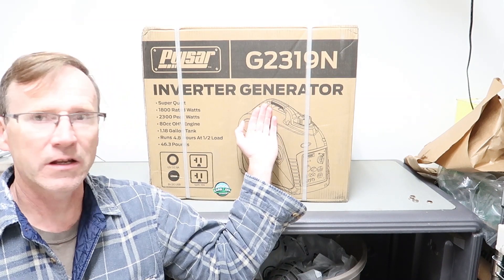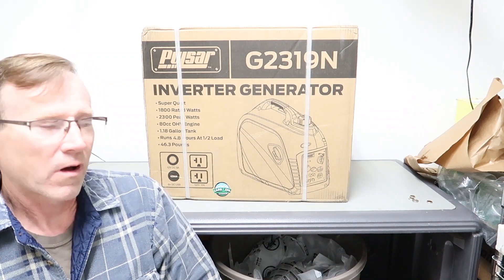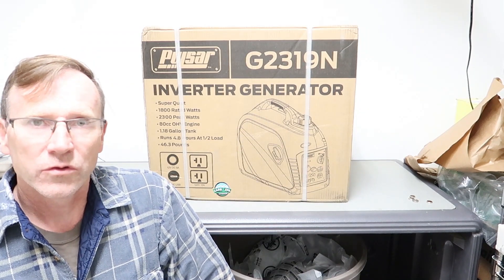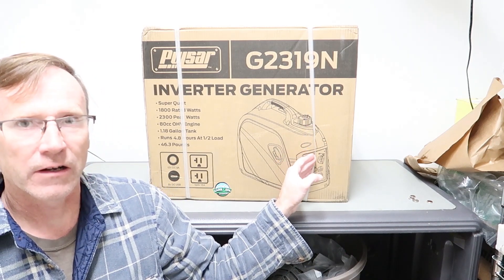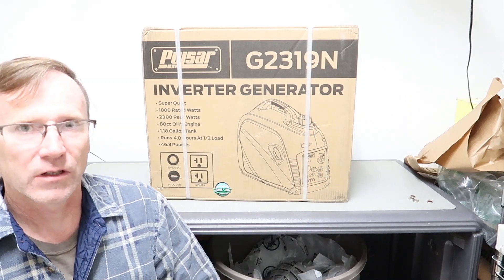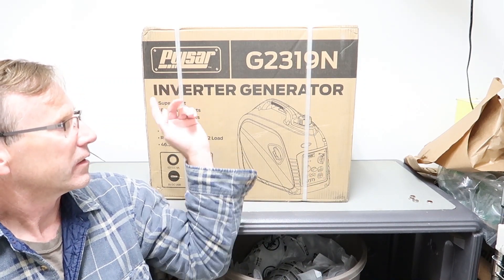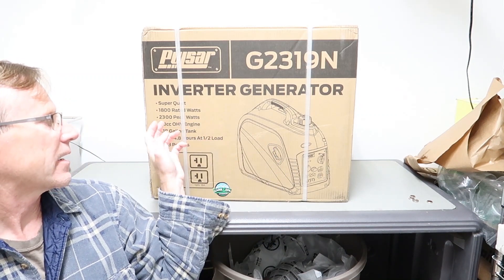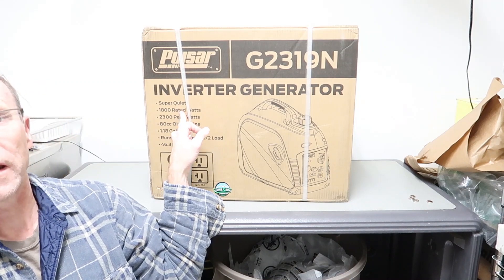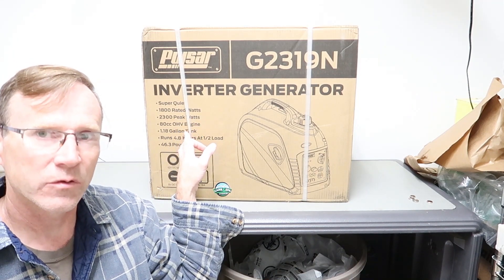Welcome back to my channel. Behind me is a generator I recently purchased. I really wanted a Honda EU2200, but for as infrequently as I use a small generator, I decided to save a little bit of money and try a different model. This is a Pulsar — 2300 watt peak, 1800 watt rated power output, with a slightly larger gas tank than a Honda EU2200.